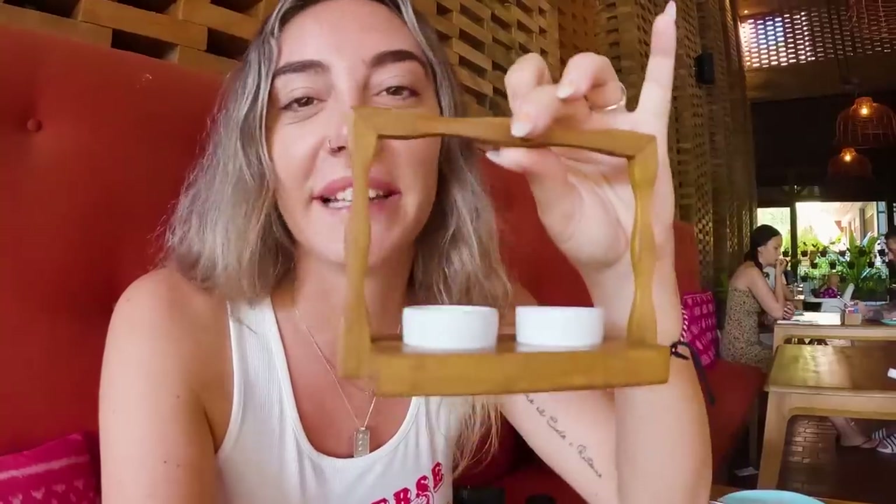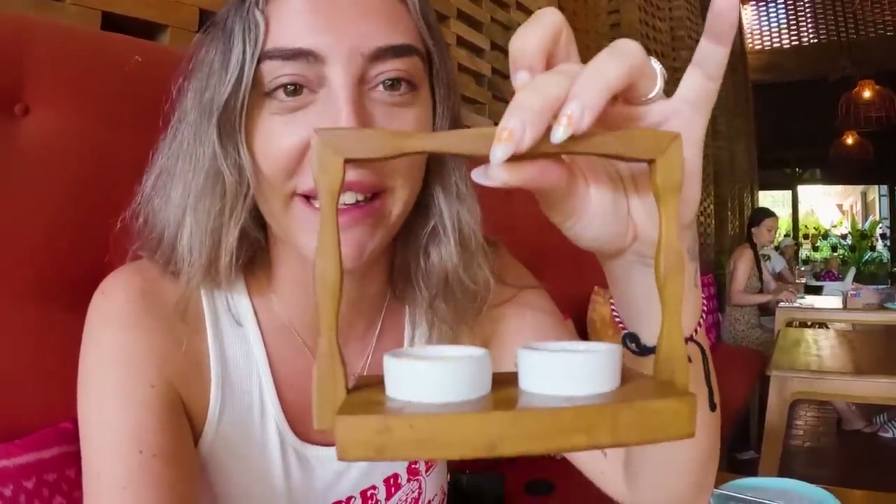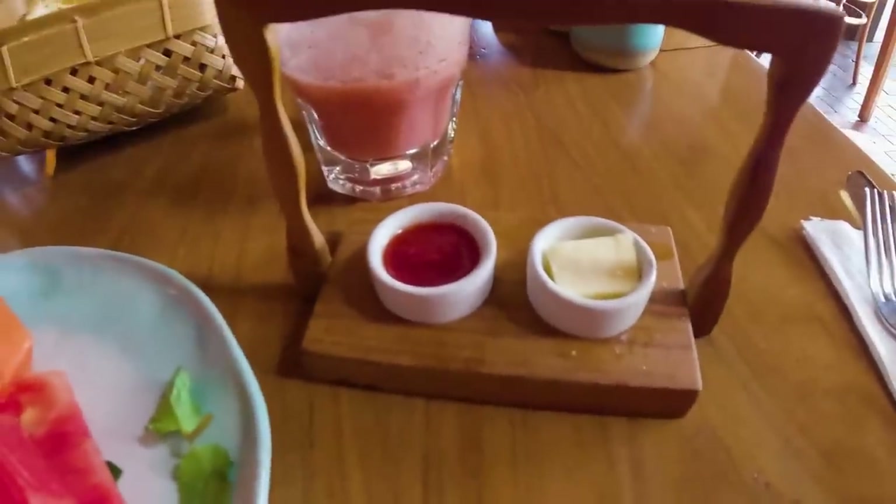The bread basket arrived and it is so adorable — there's a croissant, some sourdough, and a little plate with jam and butter. It is the cutest thing ever.